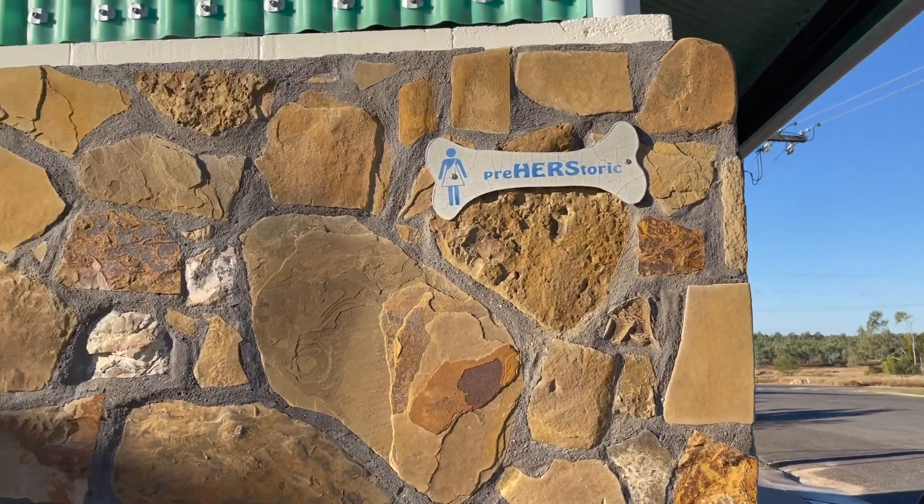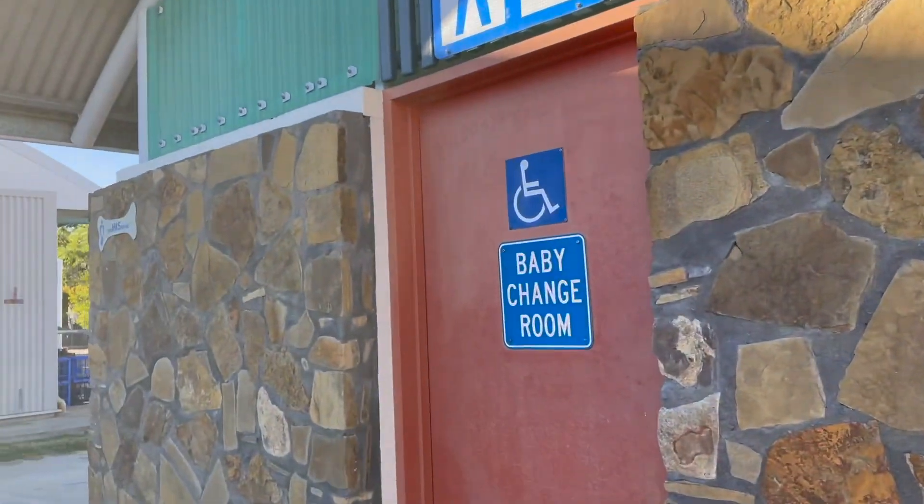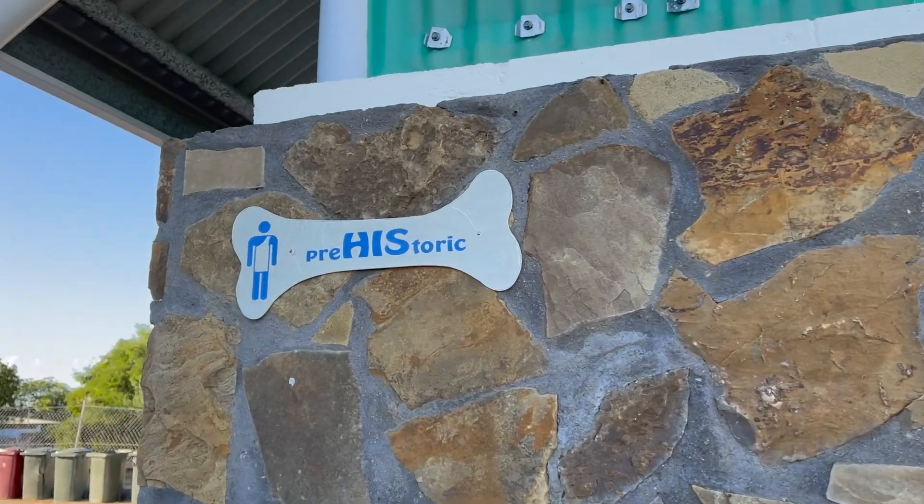Here's the toilet block - prehistoric. And the men's one - prehistoric.